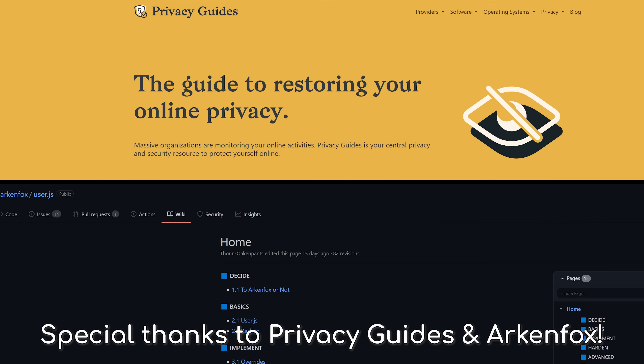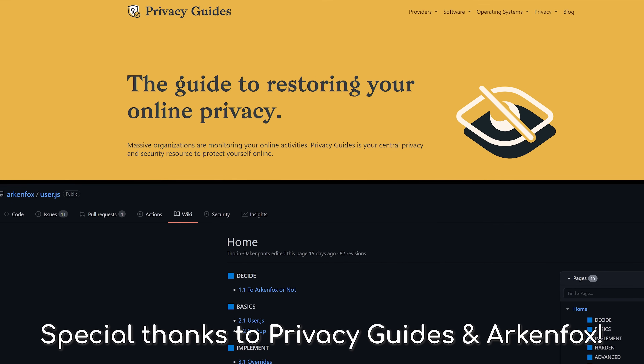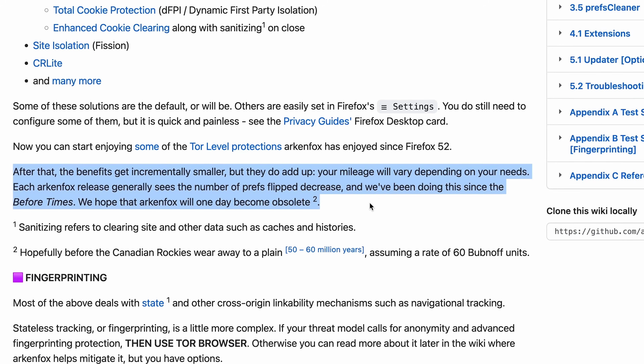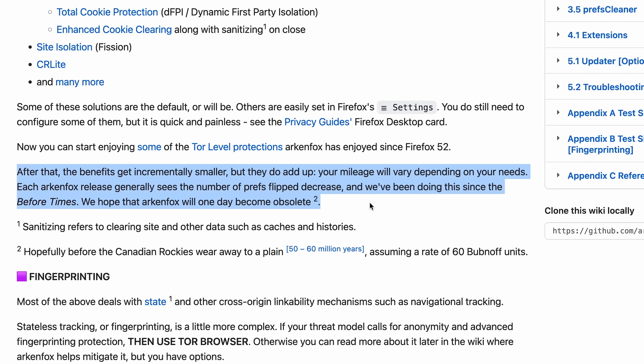First, we want to thank Privacy Guides and ArkenFox for their fantastic work in compiling the latest recommendations for Firefox hardening. Much of this guide was directly influenced by their work, so thank you. Second, this video proves that the browser space is heading in a very exciting direction. It wasn't long ago that we actually had to install 12 extensions and adjust 20 toggles in the about:config menu to achieve probably a lower level of privacy than you can achieve today with a lot less work. Nowadays, changing a few settings in the Firefox menu and installing uBlock Origin will take you almost all the way there, and this is only getting better. ArkenFox themselves want their project to eventually be unneeded, and it's looking like a very possible reality with how many things Firefox is integrating out of the box, making hardening less and less needed with time.